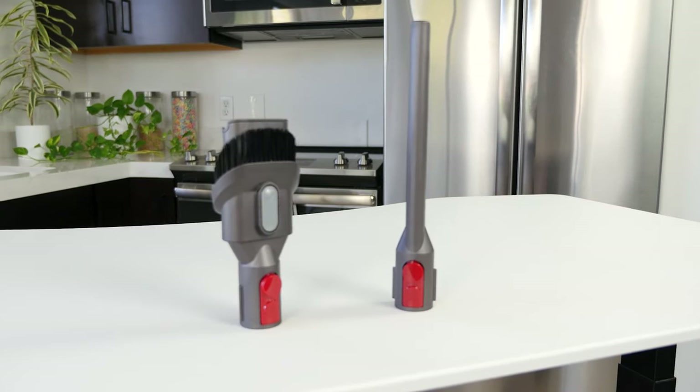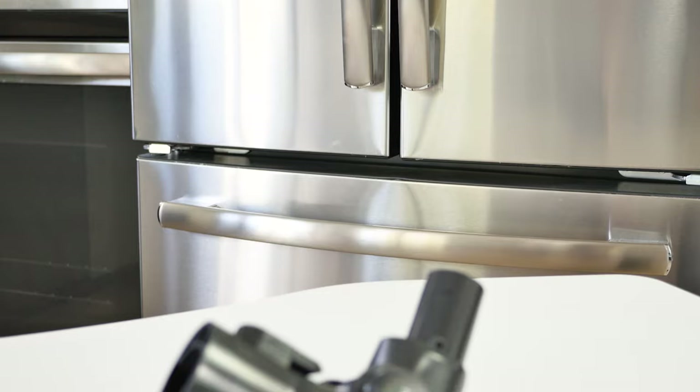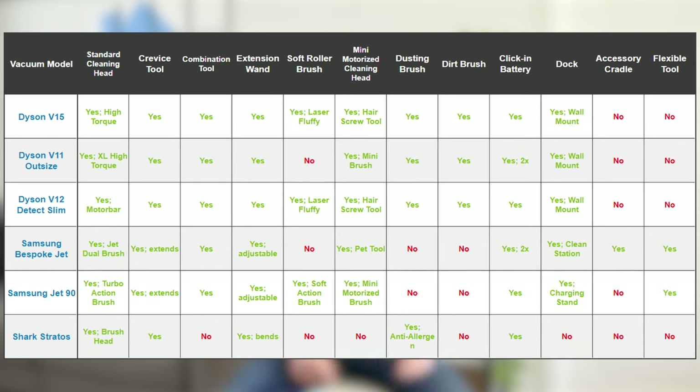All vacuums come with various accessories that help improve cleaning. Most cordless vacuums come with a basic set including their standard cleaning head, a crevice tool, and a combination tool. However, some vacuums come with more unique accessories that help in specific cleaning situations. On screen is a table comparing all of the accessories included with each vacuum on this list. Keep in mind that some of these vacuums have multiple models and variants that come with different sets of accessories than the ones we've listed here.